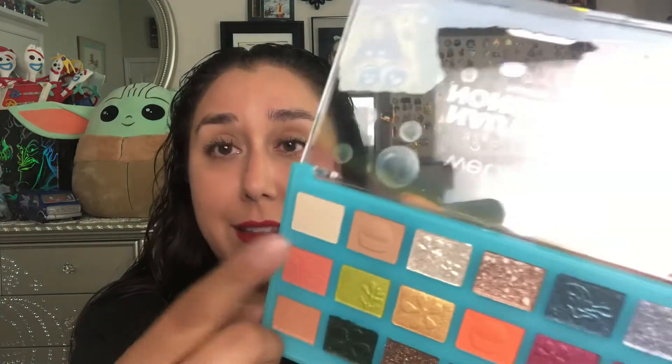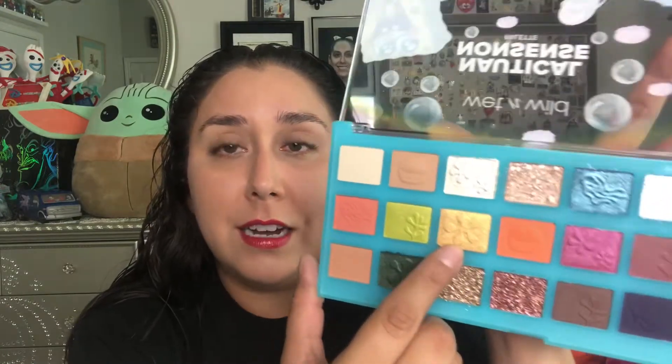But the cutest thing of all is the names of the colors. I'm going to read them from the back. Look at the prints on each pan — they have Krabby Patties, jellyfish, little corals, little flowers like the ones on Patrick's pants. Super cute.